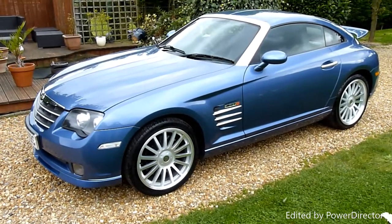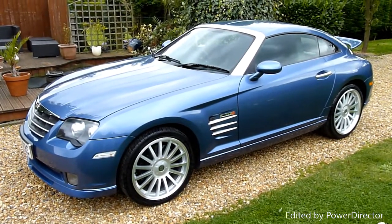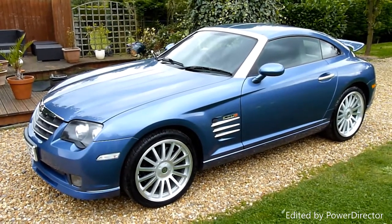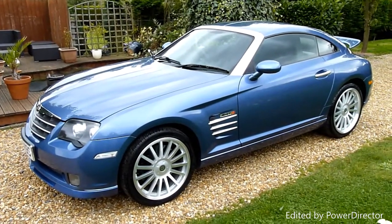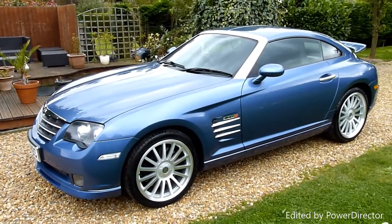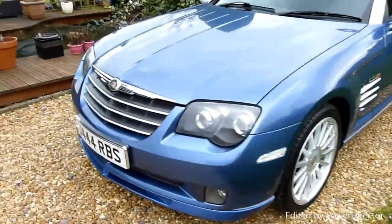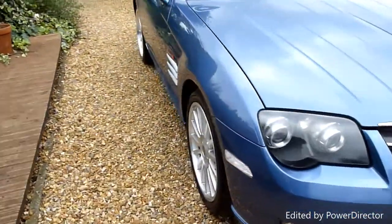Hello and welcome to SDSC Specialist Cars. This is our video review of our Chrysler Crossfire SRT6 Coupe. I sold this car about four years ago to a current owner who's really looked after her. We're going to have a look around the car and have a look at the general condition. She's on a private plate at the moment which will be coming off the car and she will go back onto a 2006 56 registered number plate.